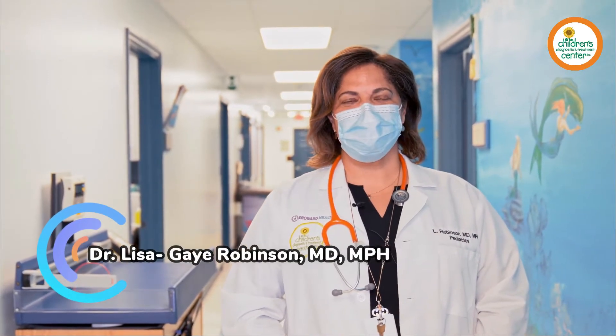Hey Dr. Robinson, what's it like working in our primary pediatric care clinic? Coming to work every day and taking care of patients with special needs is extremely rewarding. Here at CDTC, we have doctors with years of experience taking care of patients with special needs and support services that help the families navigate the health care system. CDTC is a really special place.